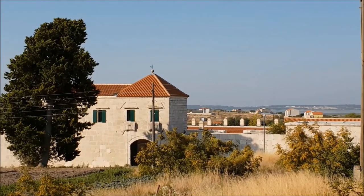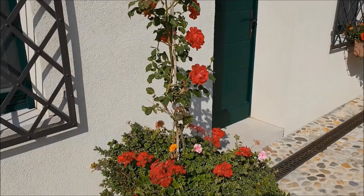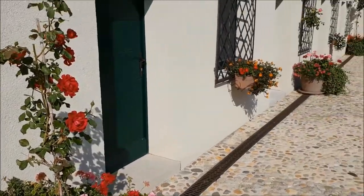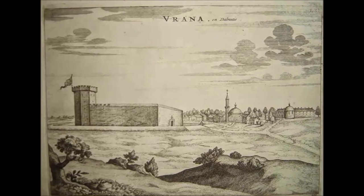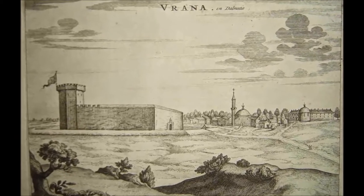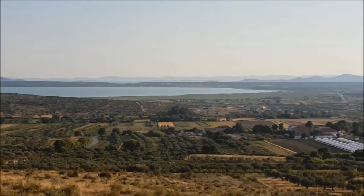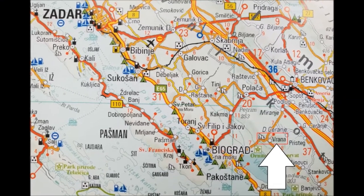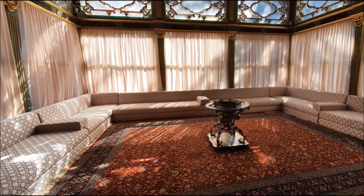The westernmost Ottoman building in Europe is the Mashković Khan. It was intended to be a summer residence and a caravansarai, built by orders of Silahdar Yusuf Pasha. Yusuf Pasha's original name was Josip Mashković. He was from the villages of Vrana or Pakoštane and he managed to become a high dignitary at the sultan's court.